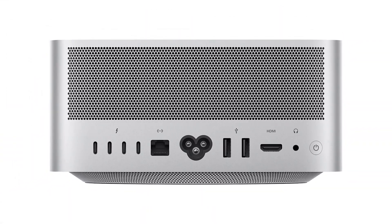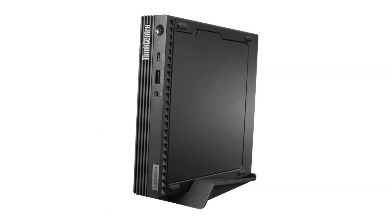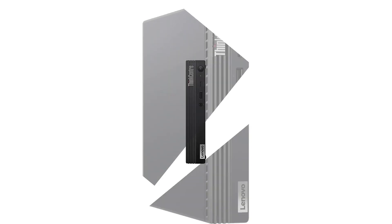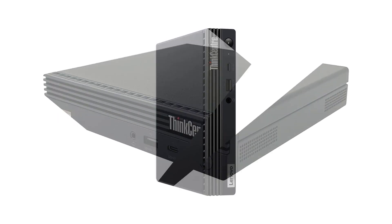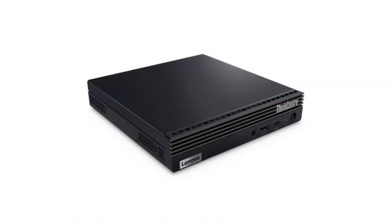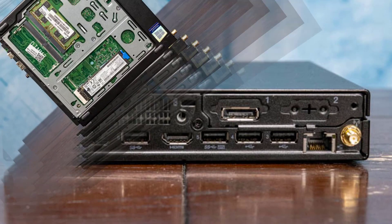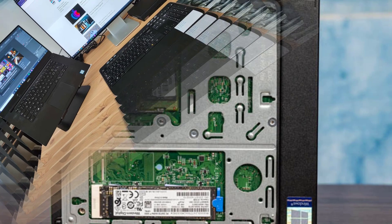Number 3: Lenovo ThinkCentre M70Q Gen 2. I needed a powerful but small form-factor PC for my home office, and the Lenovo ThinkCentre M70Q Gen 2 fit the bill perfectly. It has a very fast Intel Core i5-11400T CPU, and the integrated Intel UHD Graphics 730 is great for everyday needs. The 8GB of RAM is plenty, and the 256GB storage is more than enough for all my files. Lenovo ThinkCentre is a master at creating business machines, and the M70Q Gen 2 gets our vote for the best mini PC for work.